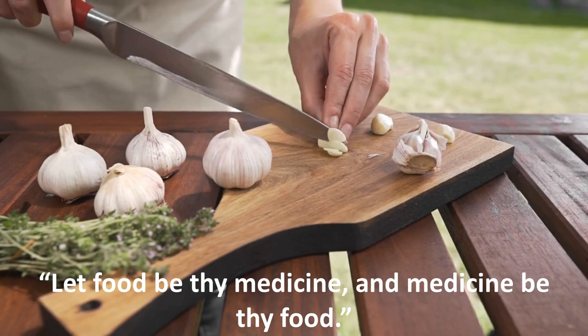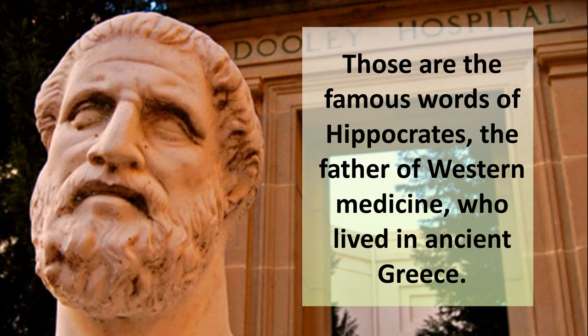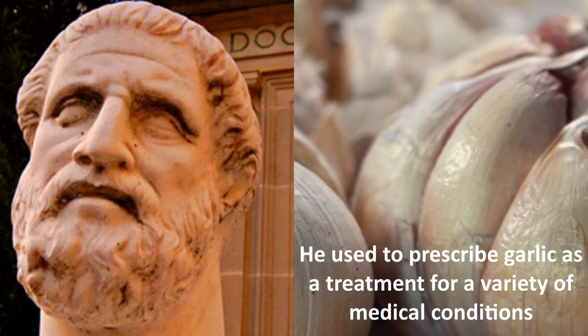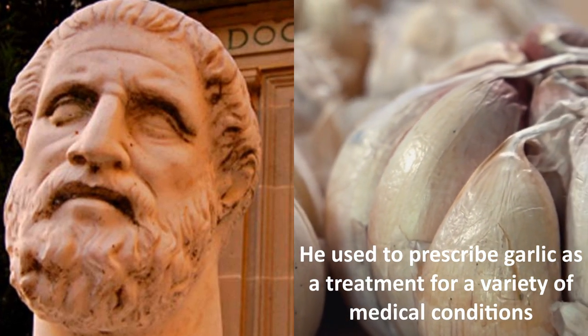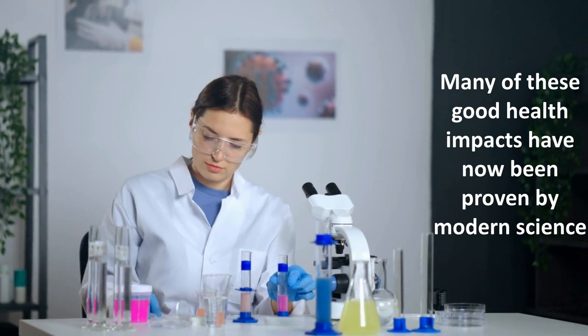Regarding garlic — 'Let food be thy medicine and medicine be thy food.' Those are the famous words of Hippocrates, the father of western medicine, who lived in ancient Greece. He used to prescribe garlic as a treatment for a variety of medical conditions, and many of these good health impacts have now been proven by modern science.